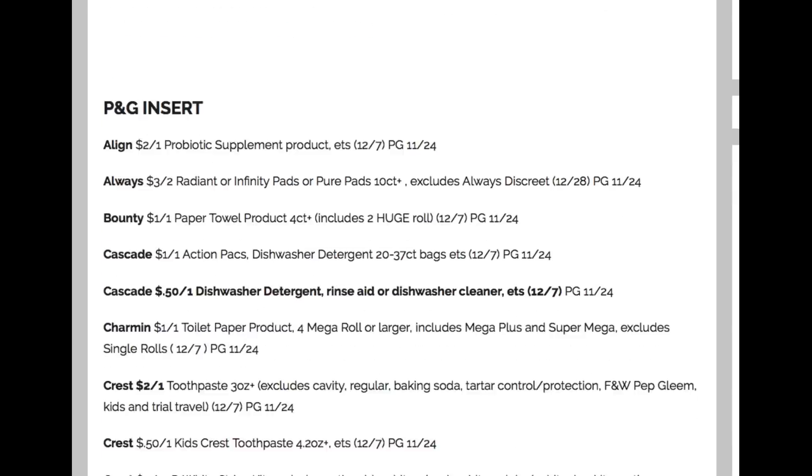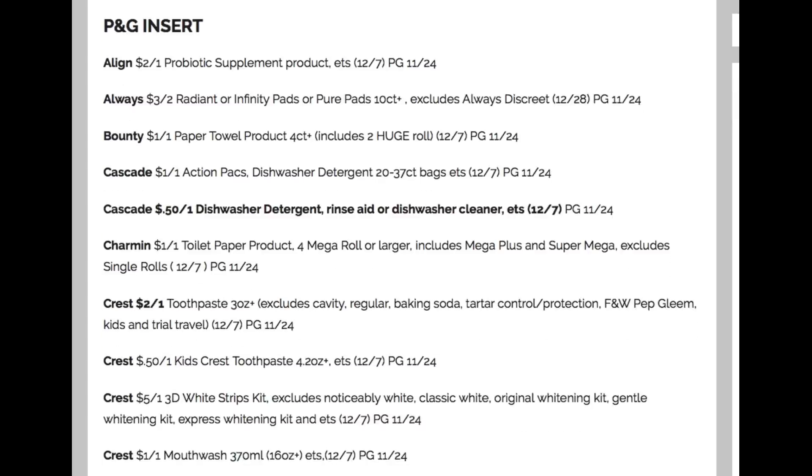Some really great coupons to work with. Those Eucerin and Aquaphor coupons are awesome. The Schick coupons are fantastic. The buy one, get one free on Glade is great too.